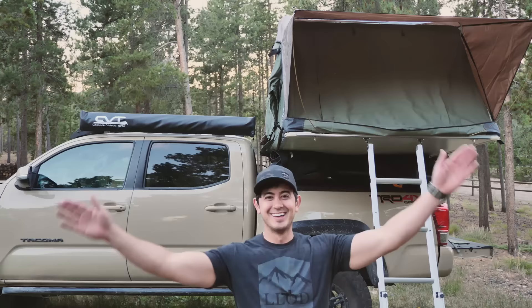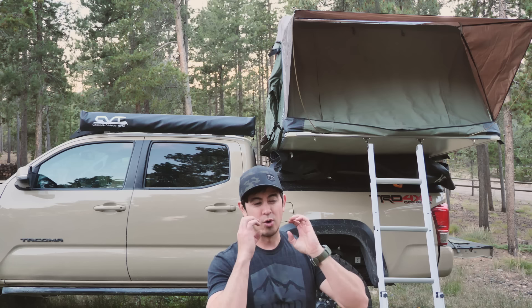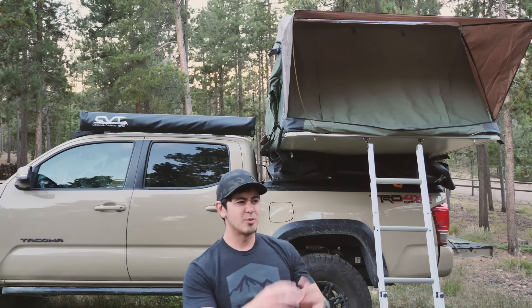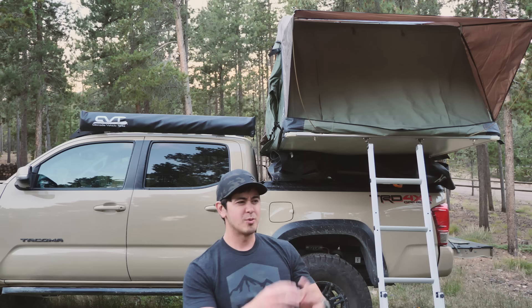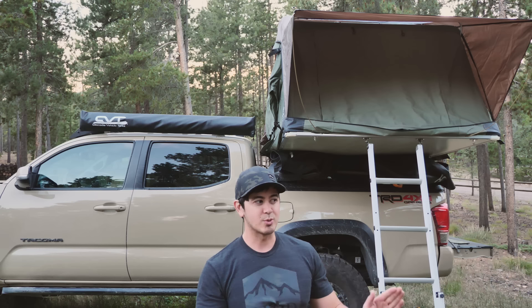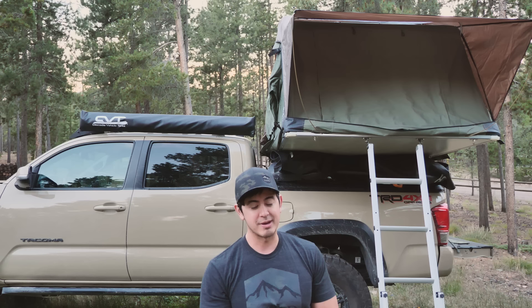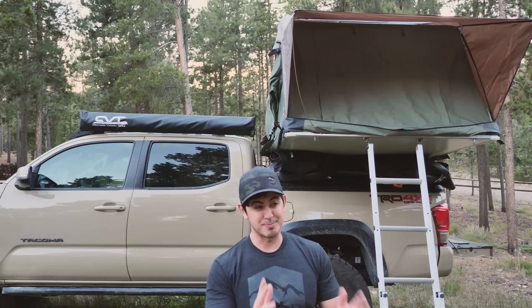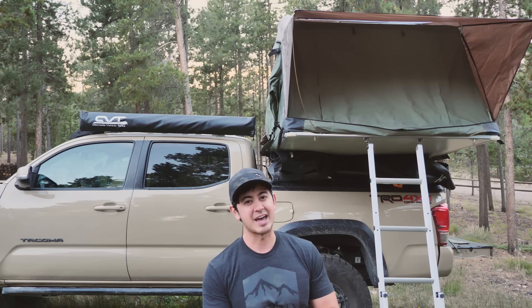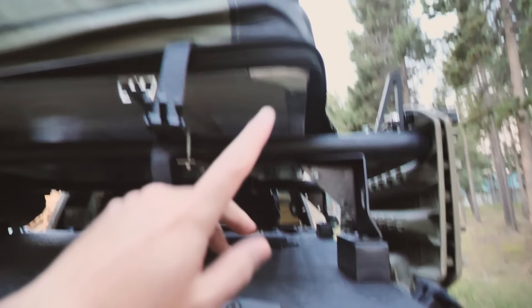My truck is up on tall blocks to get it level right now. Most rack manufacturers do include dynamic rating in their specs. So if a rack system says it can hold 200 pounds, that is the dynamic load. You might wonder: if the tent is 150 pounds, can only a 50-pound person sleep in it? Not really, because dynamic weight limit means the limit in motion — the static limit is often two to many times higher than the dynamic load. Some rack manufacturers list both. So if your rack holds 200 pounds dynamically, it can probably hold around 600 pounds statically.